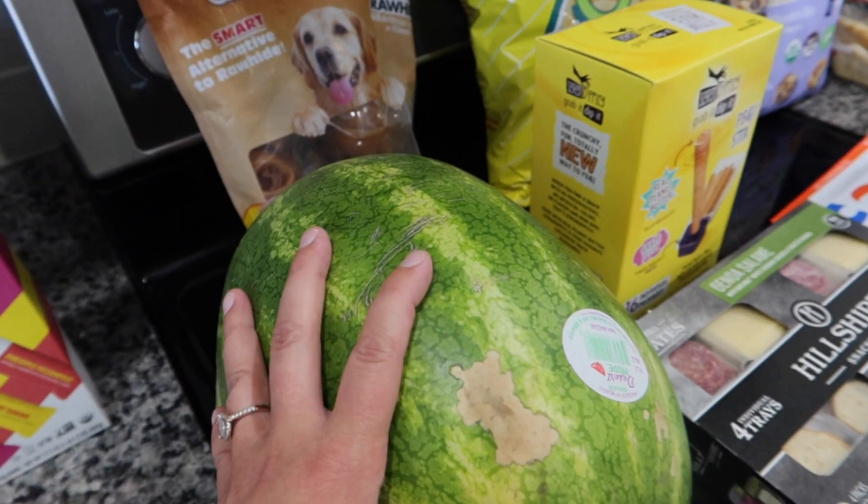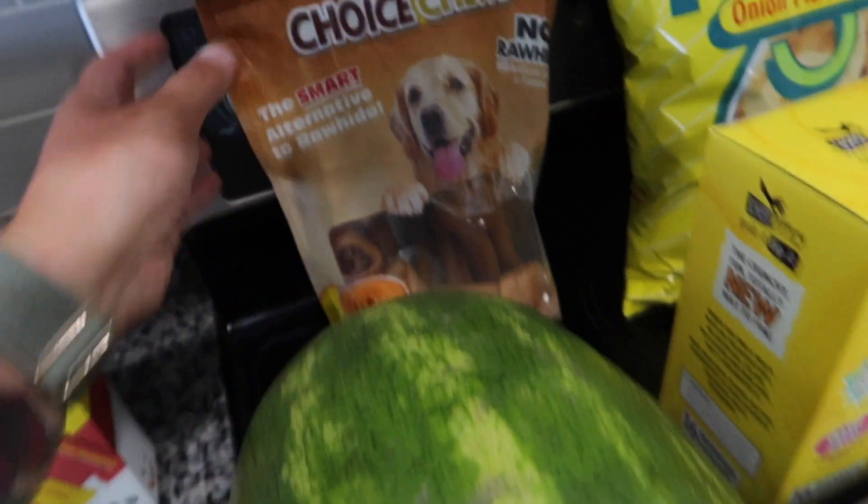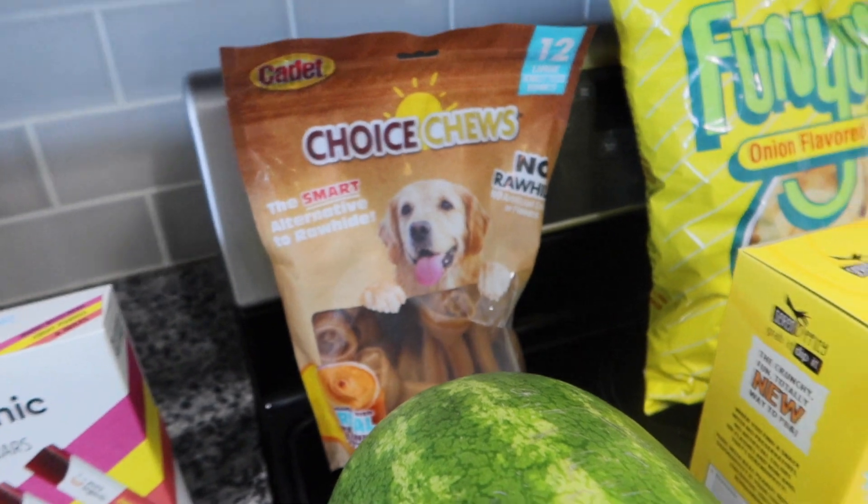I got a watermelon. The last watermelon I got from Walmart was so awful — it was terrible — so I grabbed one at Costco. Fingers crossed it's good.